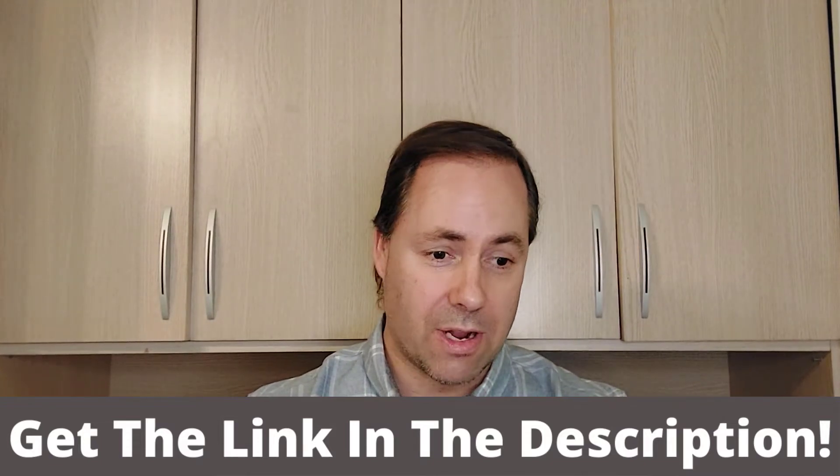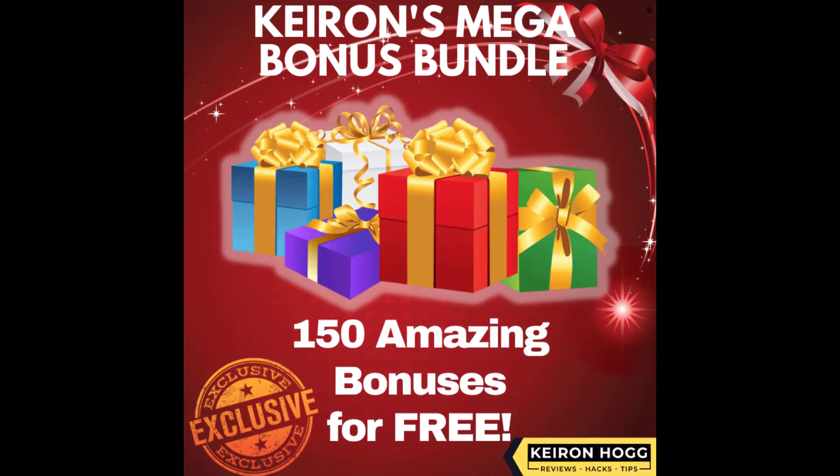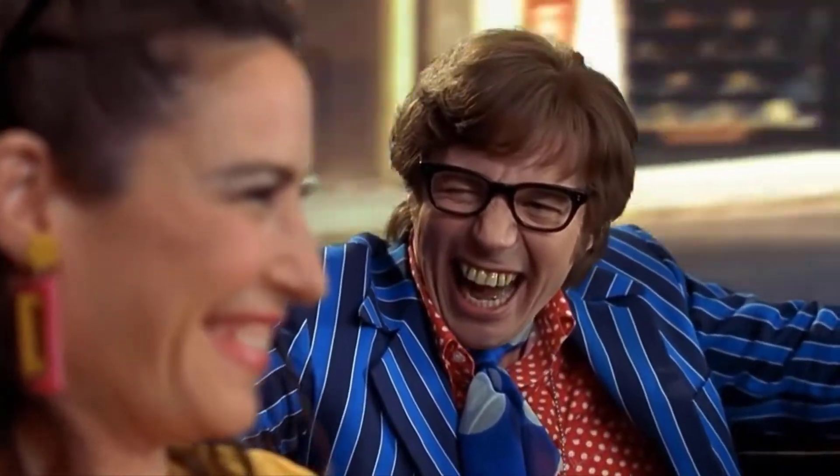They've got some bonuses that are really going to help you out. I have some custom-tailored bonuses exclusively that are going to help you in the crypto industry, plus I have my mega bonus bundle of 150 bonuses — all for free!